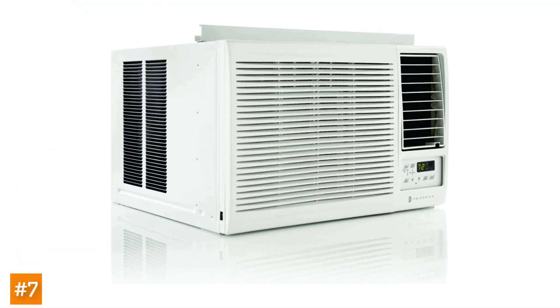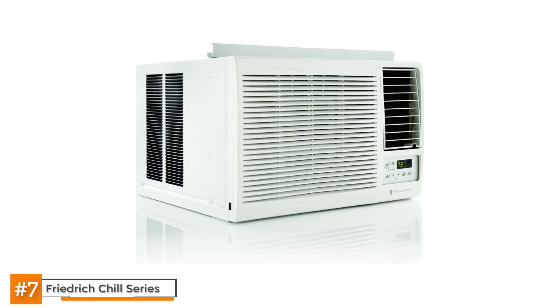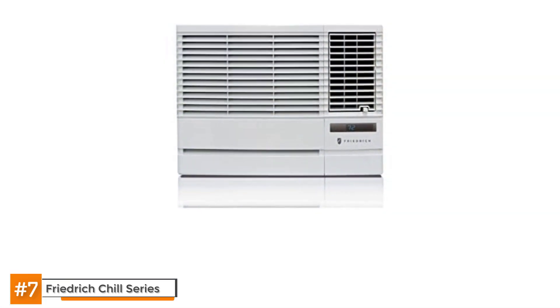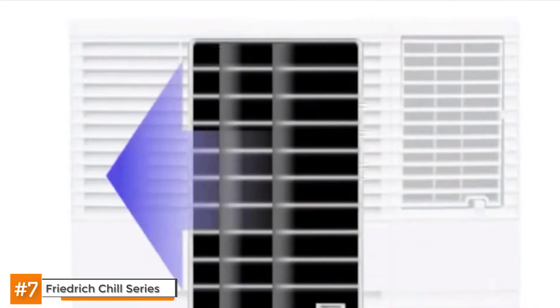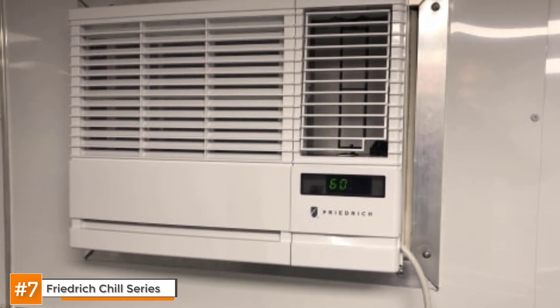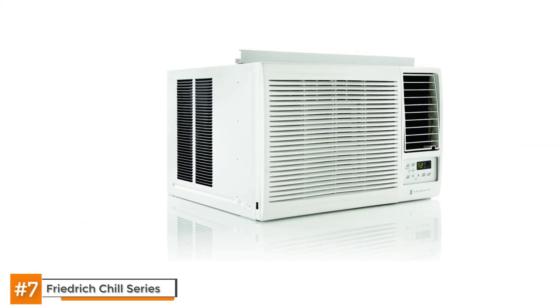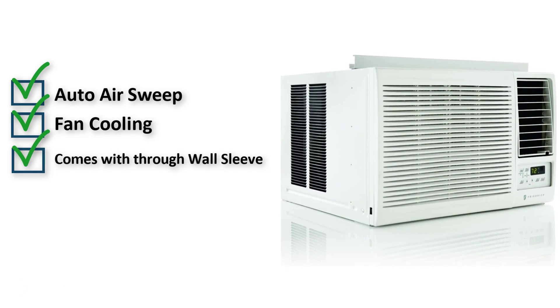Finally, we have the best overall: the Friedrich Chill Series. This highly recommended through-the-wall air conditioner performs well compared to other 8,000 BTU units at a reasonable price. It should comfortably cool a 350 square foot room with a wall thickness of 7.5 inches. Winning features include washable antimicrobial filters, entry guard anti-intrusion protection, and expandable side curtains. It also has a pretty aesthetic design and standard features like a remote control and three fan speeds. It can be used as a window or through-the-wall unit, and unlike most units, it comes with a through-wall sleeve for installation. The power cord can be pulled out from both sides of the unit. However, it can be a little noisy.